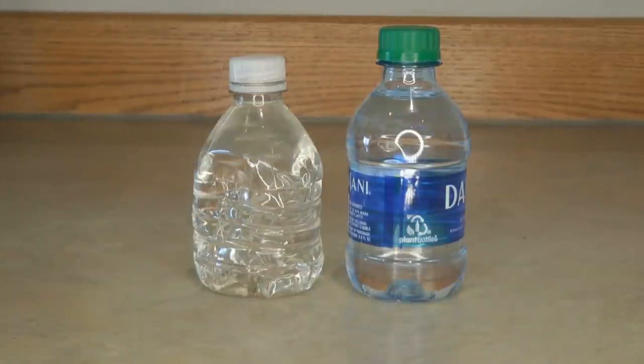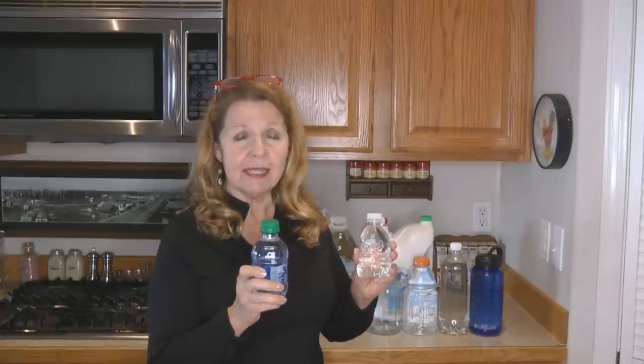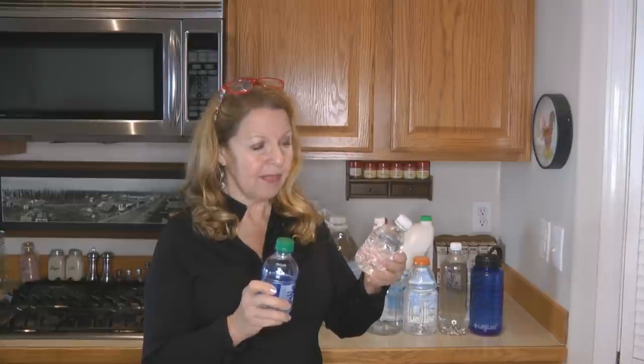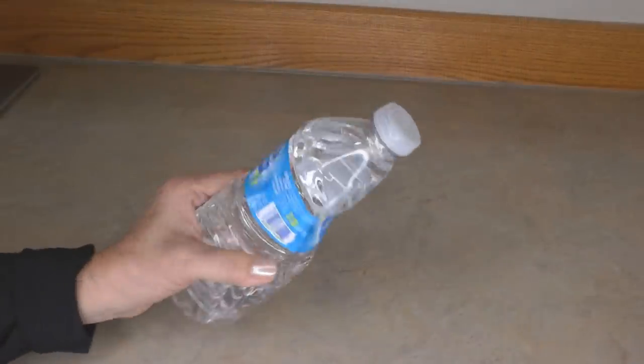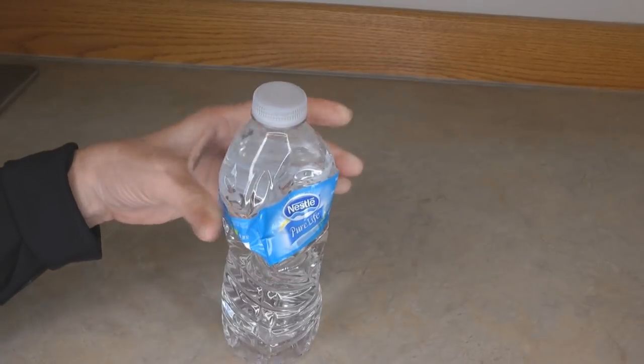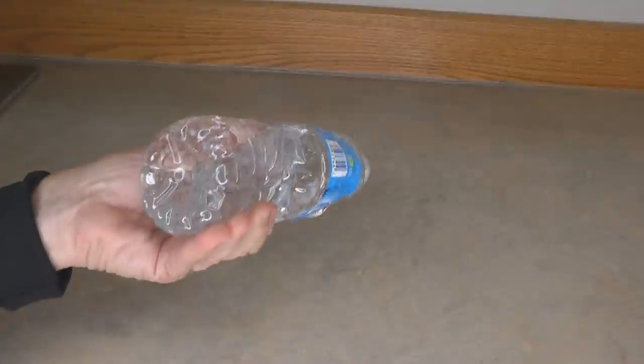Let's look first at bottled water that we commonly buy in the grocery store — things we can grab and go, put one in your hiking bag, lunch box, or to-go kit. They come in different sizes and different qualities. You can feel the difference in the bottles, and the bottles do actually tend to disintegrate. You can see that this one is misshapen and squishy. Water doesn't expire, but the containers can disintegrate, so while you think you can buy water and set it aside and count on it always being there, that isn't necessarily true — it depends on how you store it and the container you use.